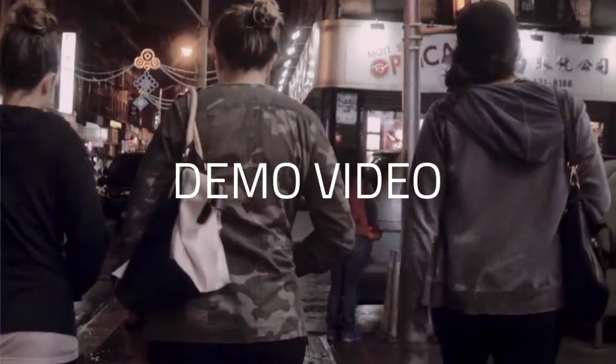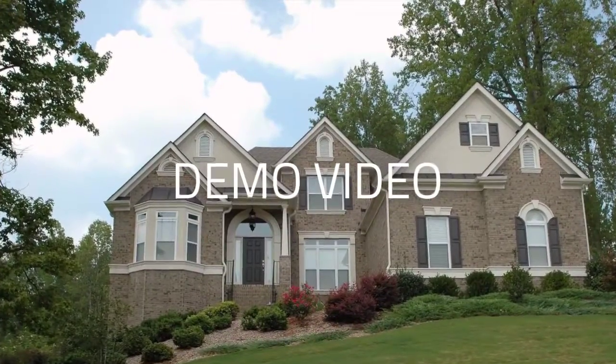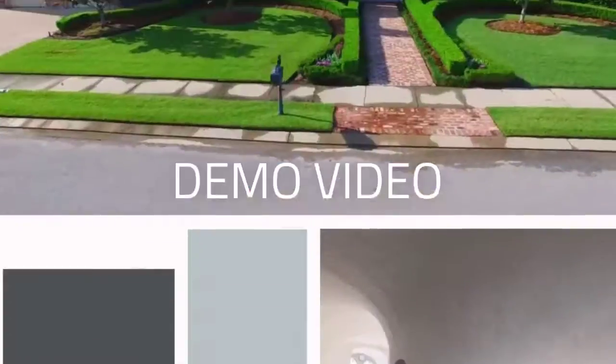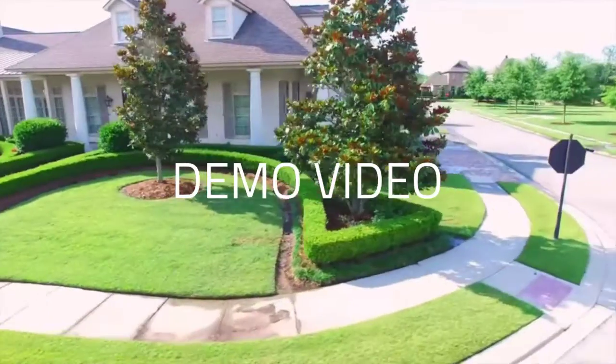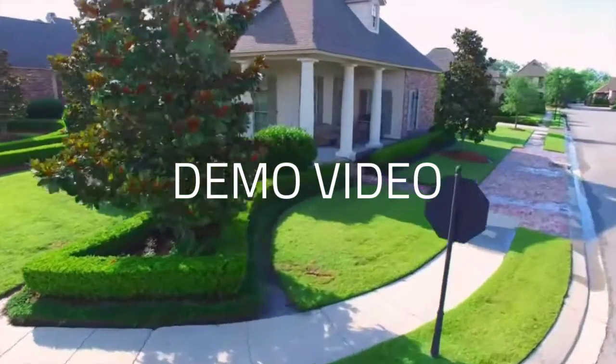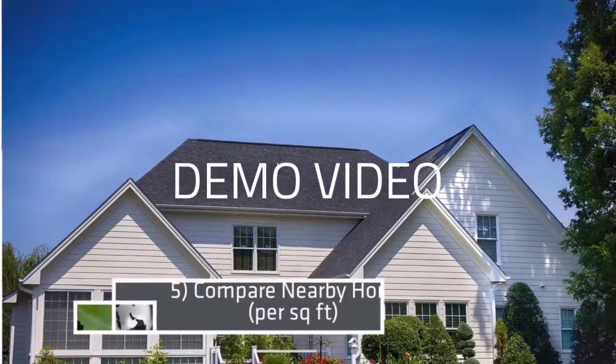Step 5: Compare Nearby Homes. For example, if you're interested in a large home but the rest of the homes in the neighborhood are significantly smaller, your house has the same potential for increase as the other houses. This mostly comes out in the look at costs per square foot.